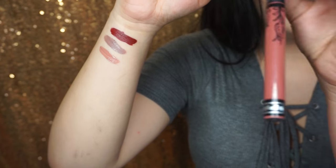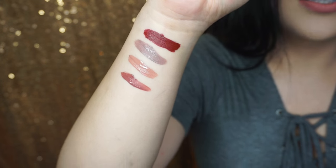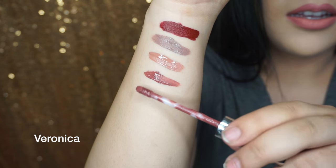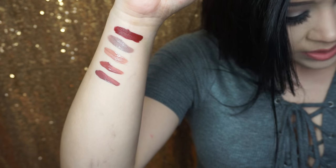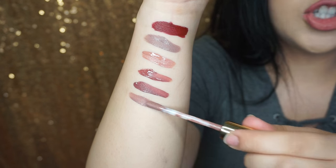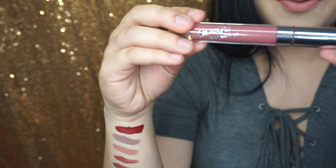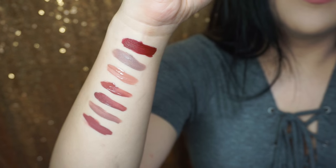This next one is the Kat Von D Lolita, a very popular shade — gorgeous. This one is Anastasia Beverly Hills in the shade Veronica, another very popular shade. Similar to Lolita but it looks darker. This one is another LA Splash called Goulish — the other one was OG Goulish. I think this is supposed to be the newer version. This one is more pink, while OG Goulish is more gray. Gorgeous. This next one is Colourpop in the shade Teeny Tiny — very nice color, really mauvey.